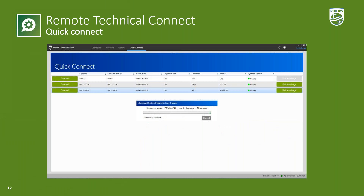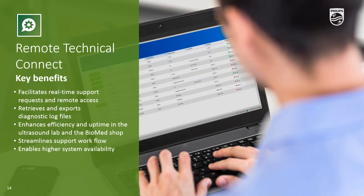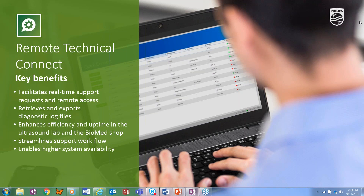Clinicians can also request support directly from the ultrasound machine. So if they're working on the system and get an error message, they can send a request from the machine. The request is sent to Remote Technical Connect for biomeds to review and respond accordingly. To further enhance productivity, a designated user will get an email alert when a new service request comes in, which eliminates the need for them to waste time checking multiple times a day.